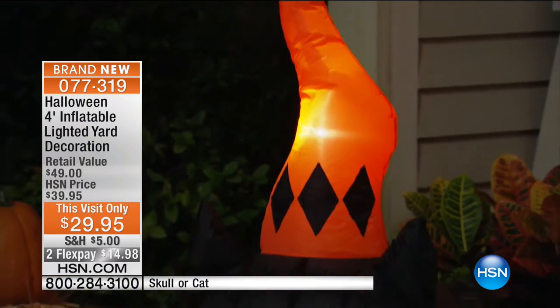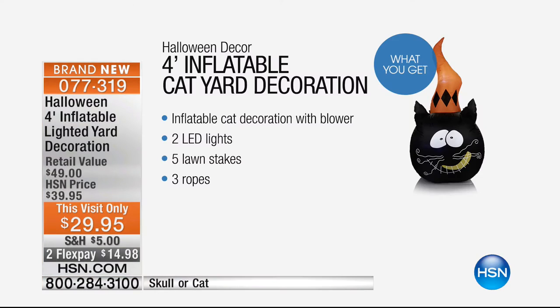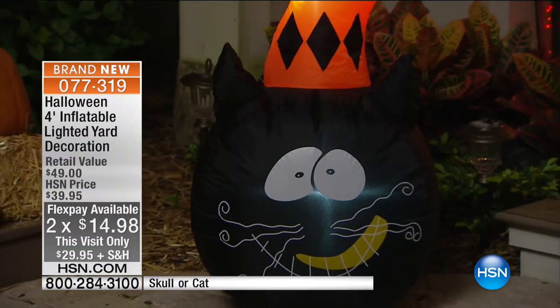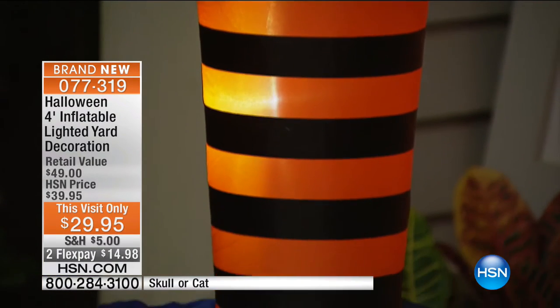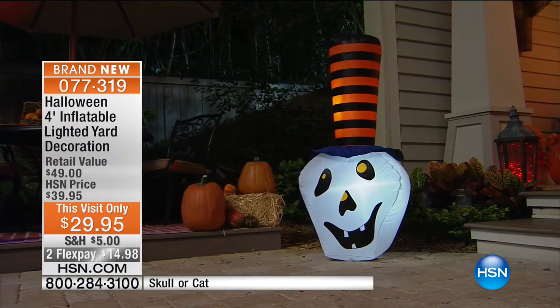Also available — these are your inflatables, and they are about to sell out. We have the cat and the skull. We have about 150 of the cat remaining, and less than 100 of the skull remaining. At $29.95, this is going to be that perfect size. Some inflatables can get very big, but if you want something about four feet high, look at how perfectly that's going to decorate your house. The skull is fabulous — it says Halloween but it's not crazy scary.